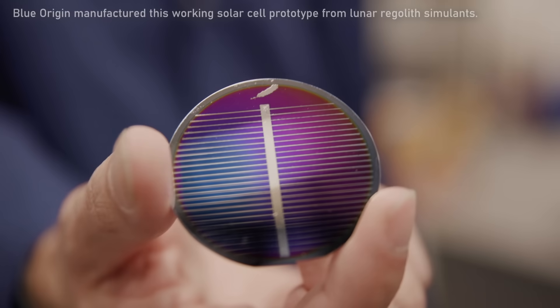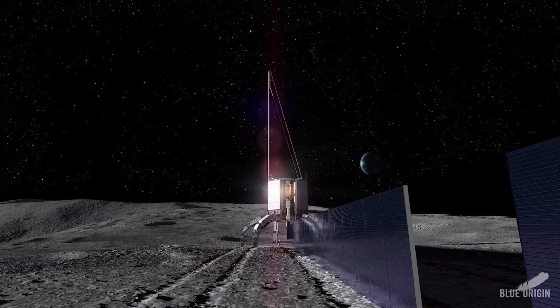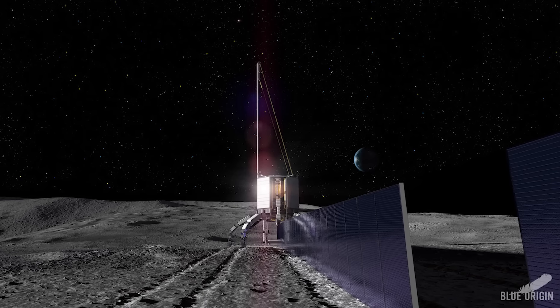One of the things we're working on is using lunar resources — lunar regolith — to manufacture commodities and even solar cells on the surface of the moon. We've already built a solar cell made completely from lunar regolith simulant. This solar cell is only about seven percent power-efficient, which is very inefficient compared to advanced solar cells we make on Earth. But if you can build a practical solar cell factory that you land on the moon, the raw material is simply lunar regolith, and you can just keep churning out solar cells — giving you lots of power on the surface.